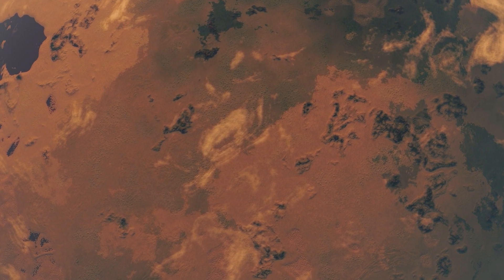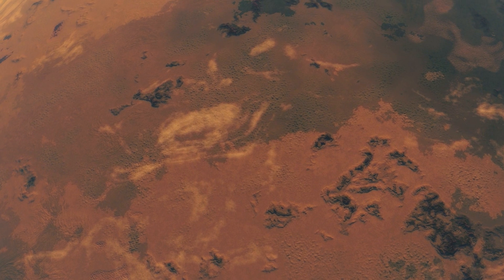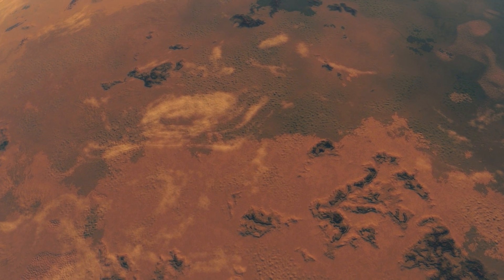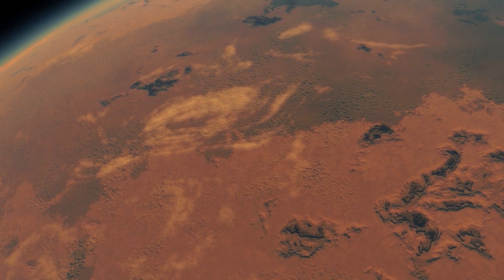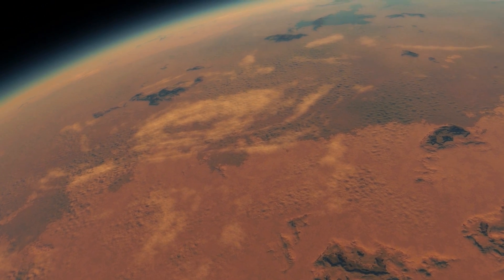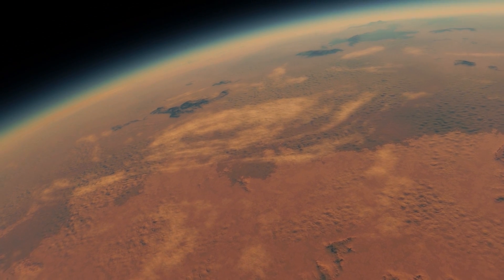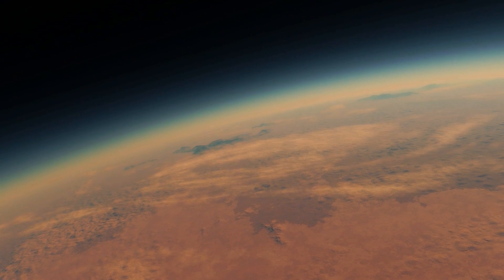Some of the surface features become visible as the probe prepares the landing. During the planet scan, quite a bit of oxygen was detected, which means there is life on this planet.